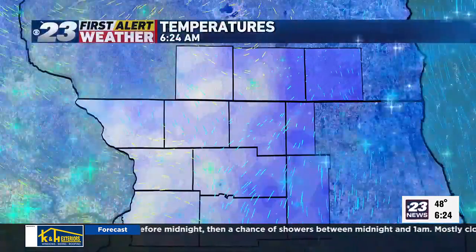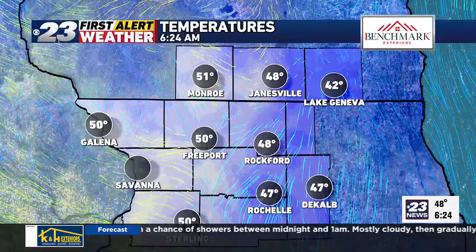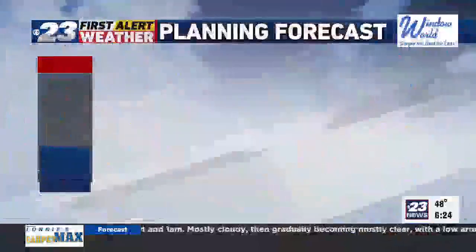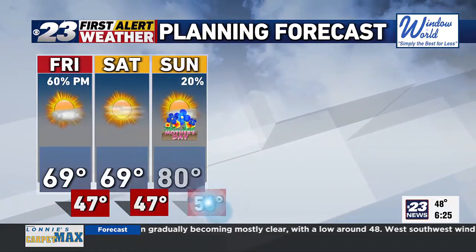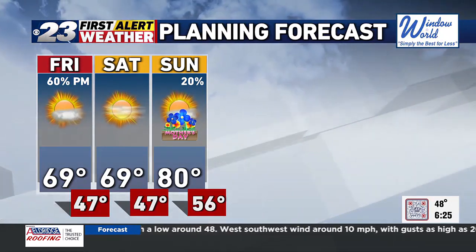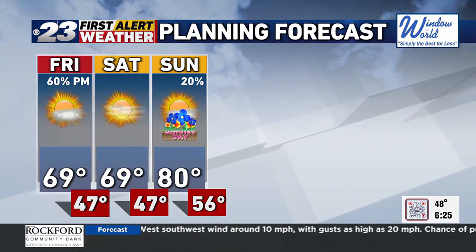Right now we're looking at 48 degrees. That cloud cover has added on a few degrees to the temperatures. They're going to see highs today again in the upper 60s range, up from the mid and upper 50s we had yesterday — it was a chilly Thursday. 69 on Saturday with some sunshine.